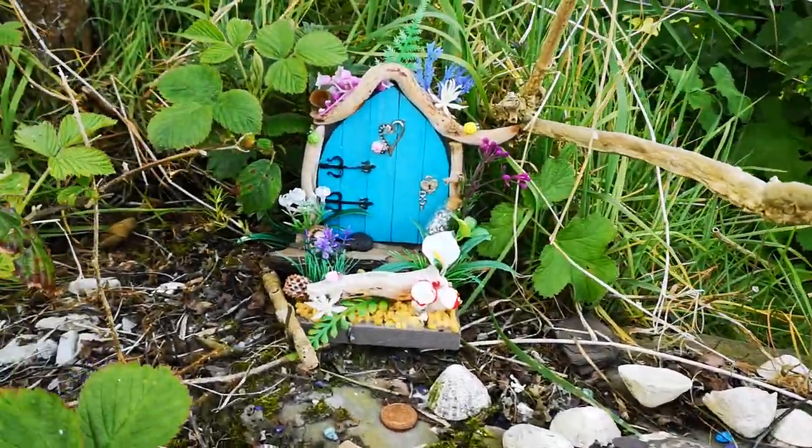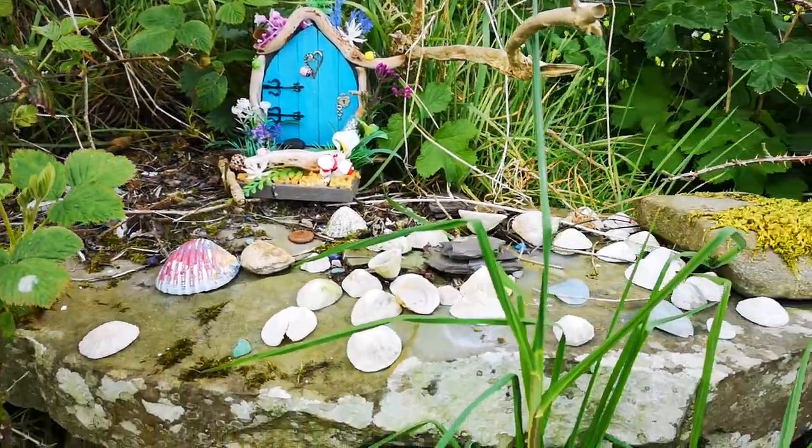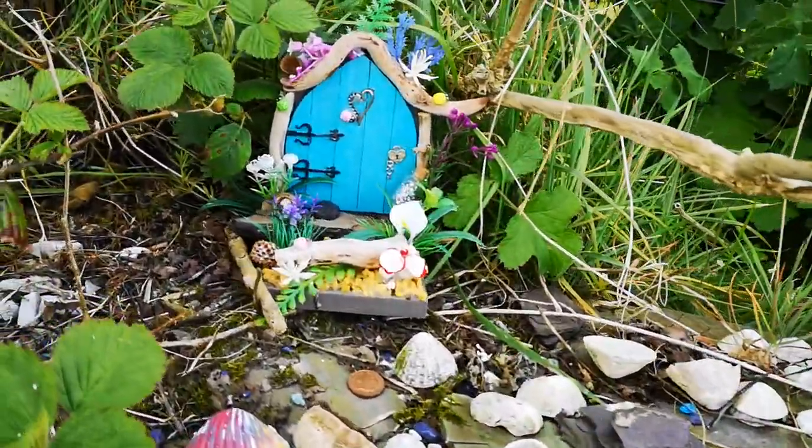And all the way down to the stone circle you come across these little fairy gardens, and they're all the fairy doors that people have made. Lovely.